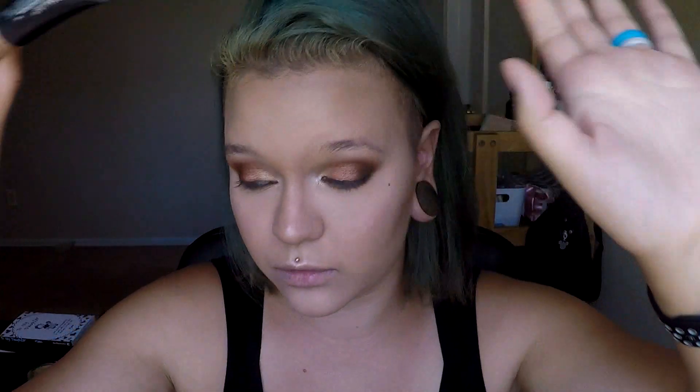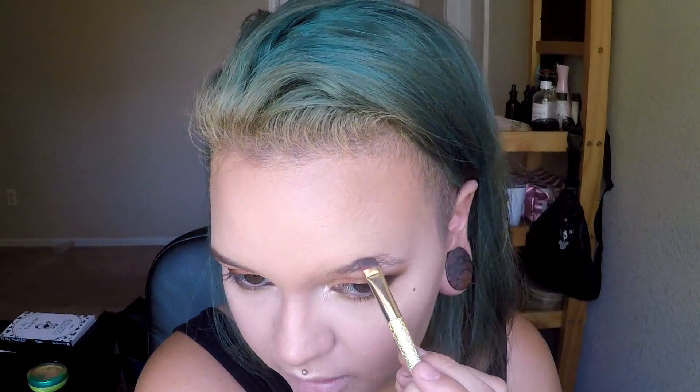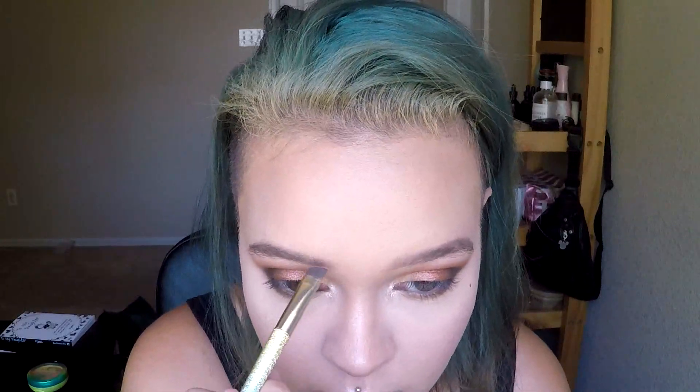And then I'm just going to comb out my brows real quick. Normally I use my Maybelline Tattoo Studio Brow Gel — which is freaking amazing, I love it so much. I usually use the color Soft Brown. I think I'm going to try Medium Brown next time. But today I'm going to go in with my Dip Brow in the shade Dark Brown. And then lastly for mascara, I'm going to use my Too Faced Better Than Sex. As always — I'm almost out, I need a new one.